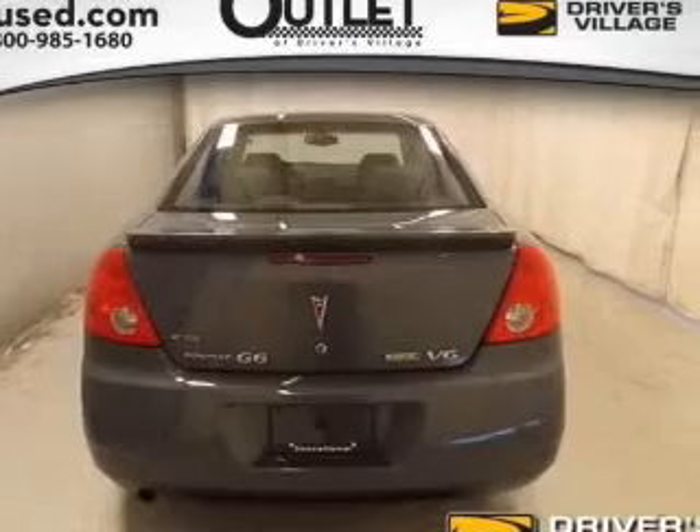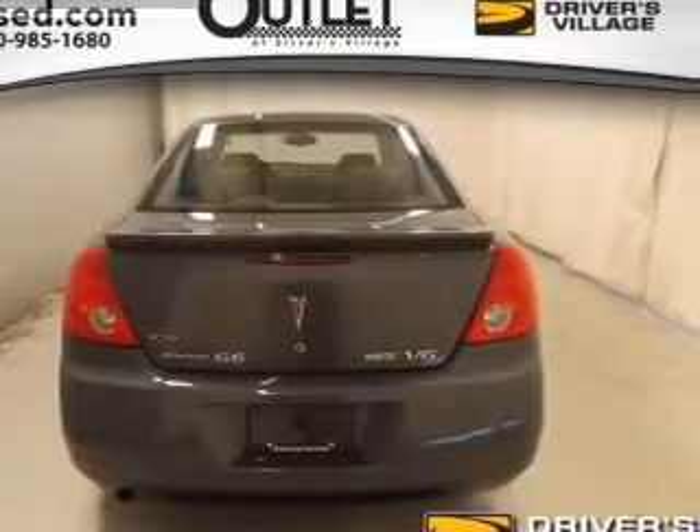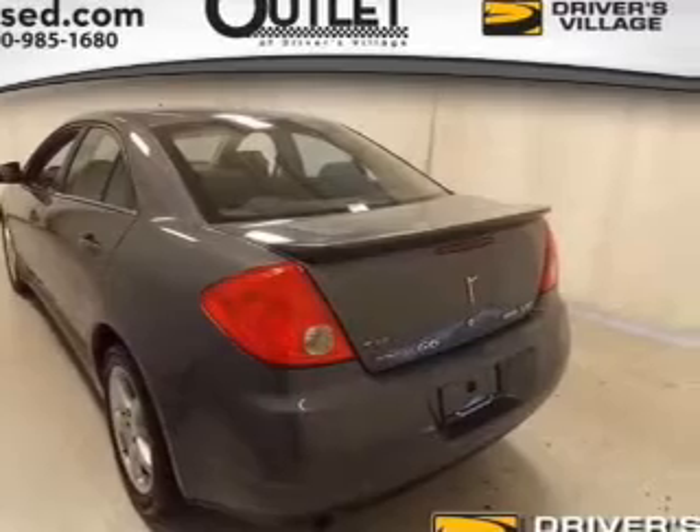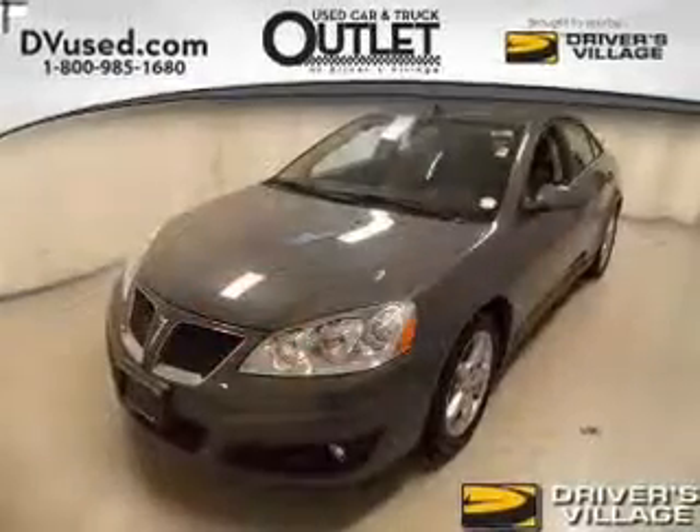The powertrain includes front wheel drive with a reliable engine driven by an automatic transmission. Premium wheels give a more luxurious look, and anti-lock brakes help you bring your vehicle to a safe stop.